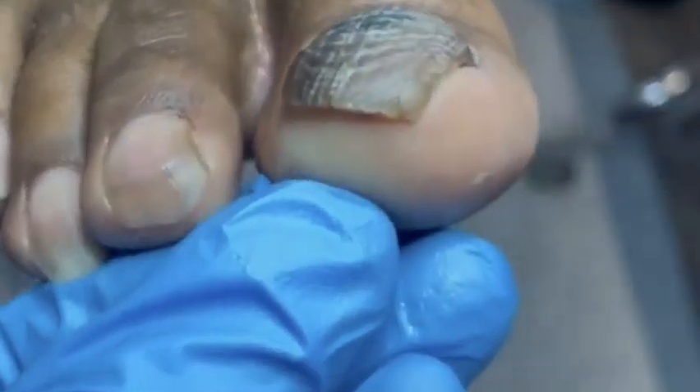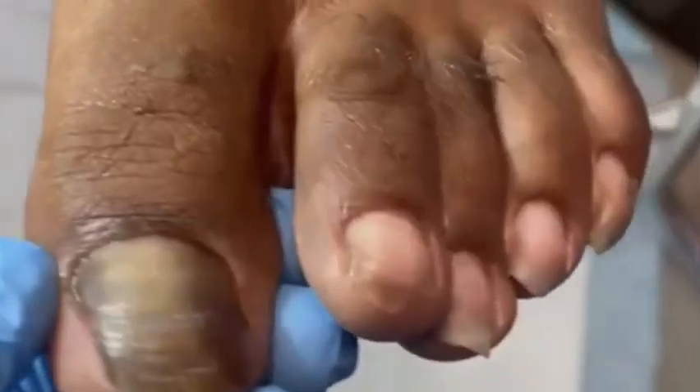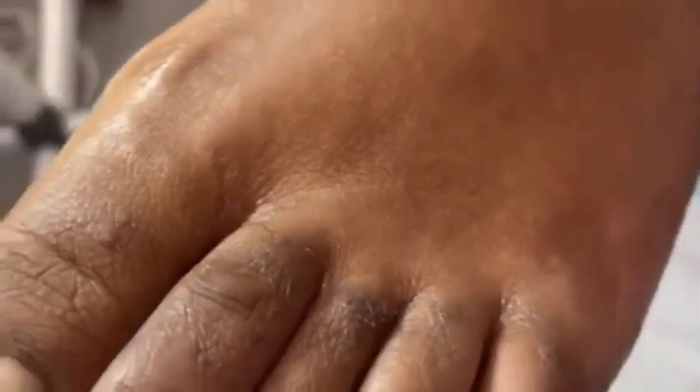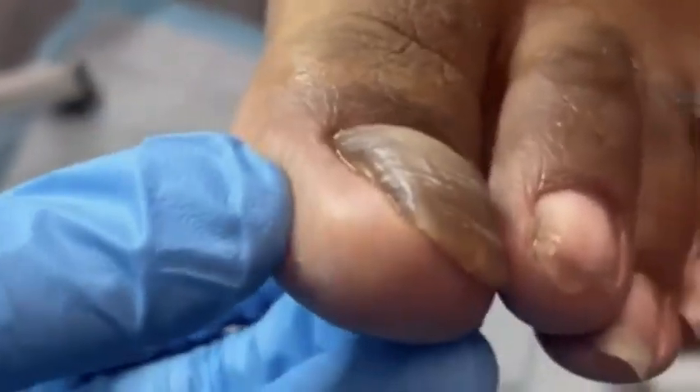If you're in need of a little pampering and relaxation, our nail treatments are here to rejuvenate and revitalize your nails. Whether it's a nourishing nail cuticle treatment, a strengthening formula, or a restorative therapy, we have the perfect solution for your nail care needs.